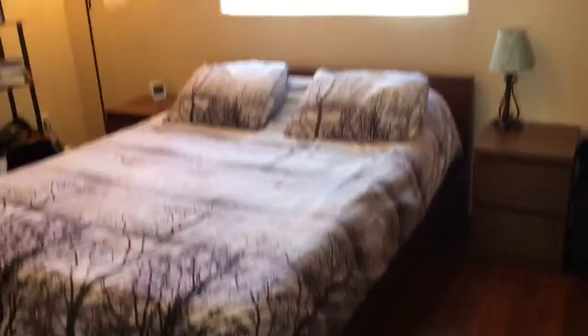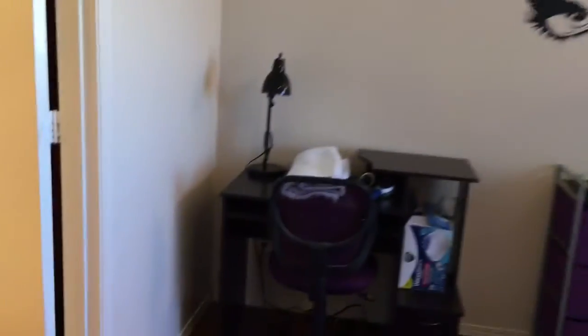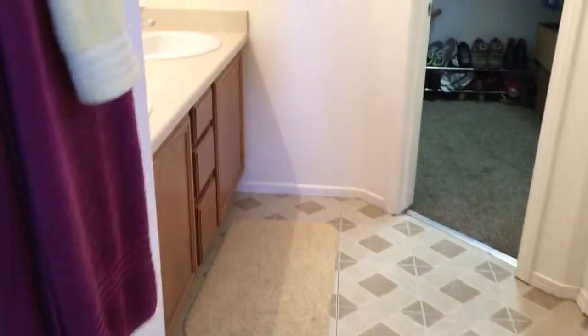And we'll go into the master. The master also does have laminate wood flooring and an upgraded light fixture. Into the bathroom with tile floor — it does have a tub-shower combo, double sinks, and a walk-in closet with a linen closet as well in the master bedroom.